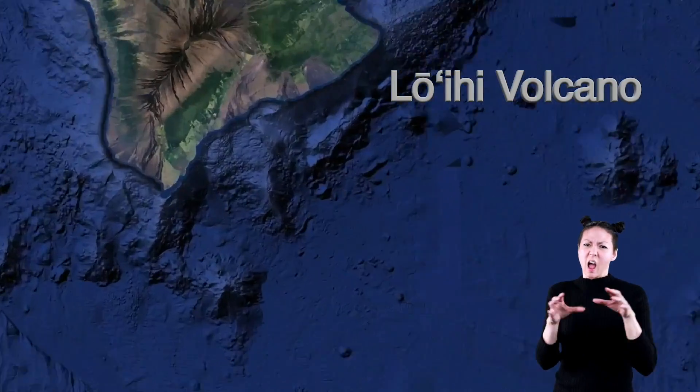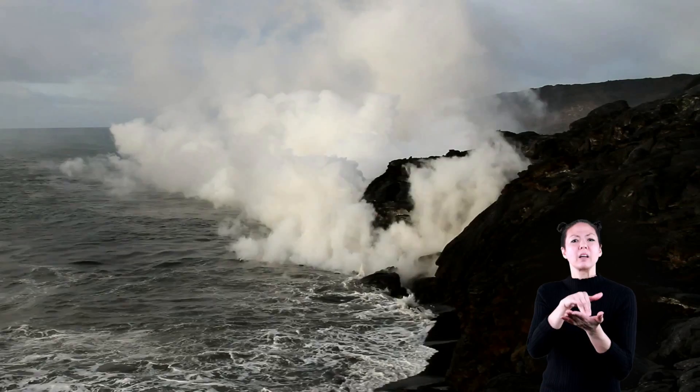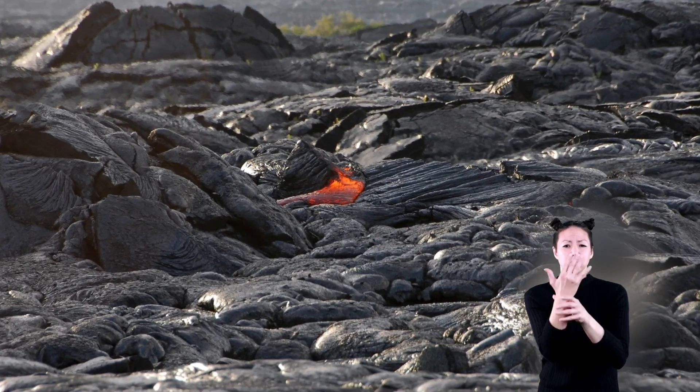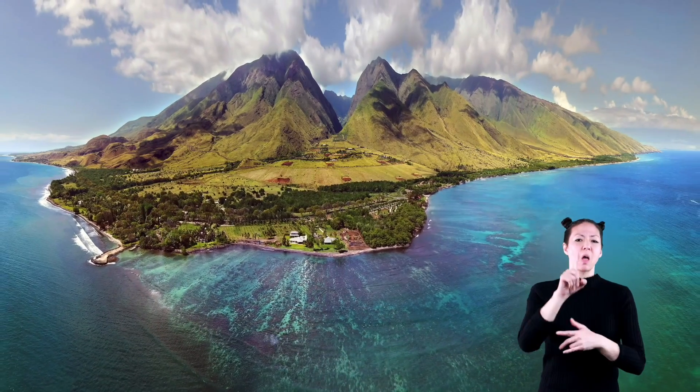The Loihi volcano, south of the big island of Hawaii, is one actively erupting volcano under the sea. Loihi is a seamount rising 10,000 feet from the floor of the Pacific Ocean. And as it continues to erupt molten lava, it one day will become an island all its own in about 100,000 years.